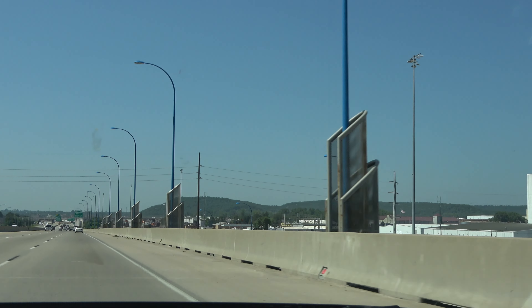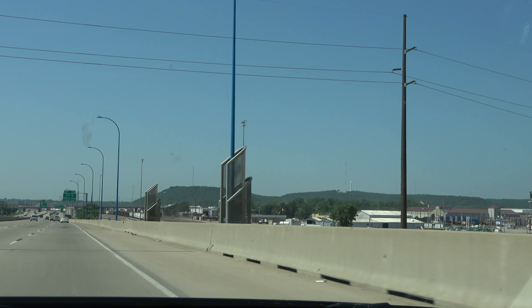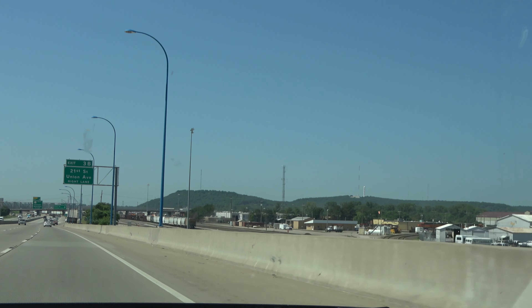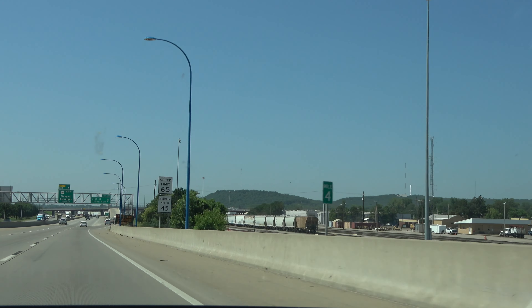Alright, we are just outside of Tulsa, Oklahoma — basically West Tulsa. This is where Cherokee Yards are. This is the Frisco Yards, currently the BN, called BNSF — it was the BN.